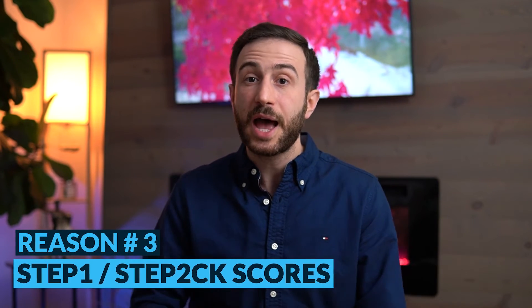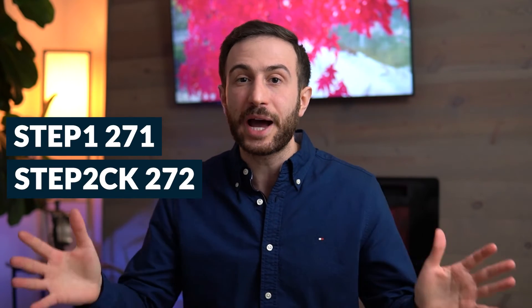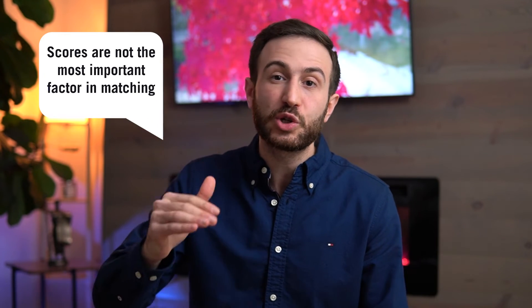The third factor that helped me in my residency application is my Step 1 and Step 2 CK scores. I scored 271 on Step 1 and 272 on Step 2 CK. And so many IMGs, when they hear these scores, think they are the most important factor and the main reason why program directors chose me for plastic surgery residency. In my opinion, that is not the case. I don't think the scores were the most important things — that's why I put them after mentors and research. The scores were mentioned on interviews maybe once or twice.